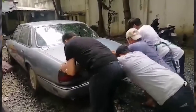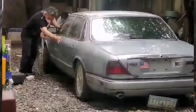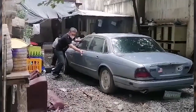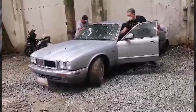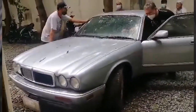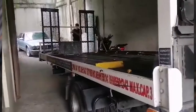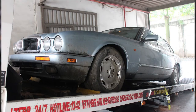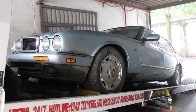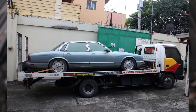Despite the Jaguar's deteriorated condition, we felt that we could not just leave this once elegant British luxury car to rot and decay further. We negotiated with the heirs of the owner, and in January 2021 we got it for a bargain at only P50,000 pesos. An auto-transporter flatbed truck took our newly purchased project car from Paranaque to the JSK Custom Paint and Auto Works Workshop in Marulas, Valenzuela City.